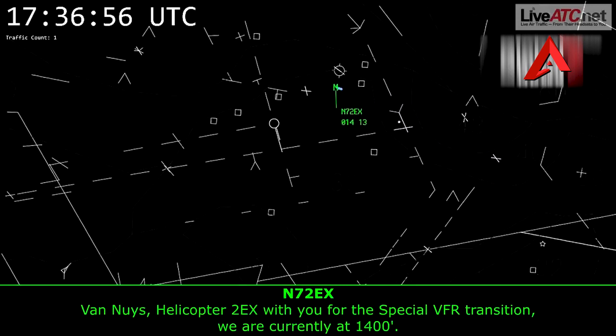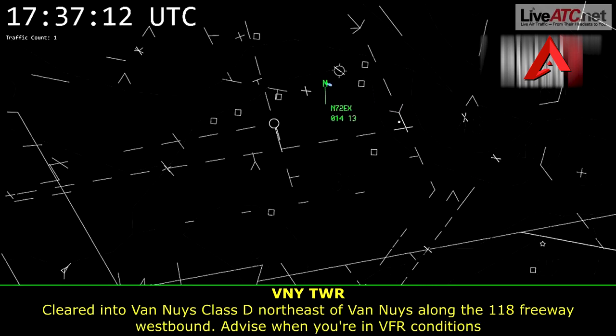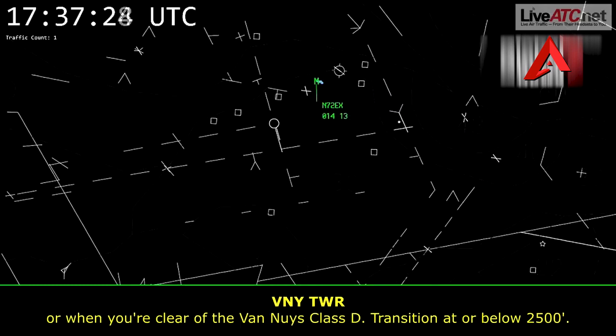Van Nuys Helicopter, 2 Echo X-ray with you for the special VFR transition. We are currently at 1,400. Helicopter 7-2 Echo X-ray, Van Nuys Tower. Wind calm, visibility 2 and a half, ceiling 1,100 overcast. Van Nuys altimeter 3016. Cleared into Van Nuys Class Delta, northeast of Van Nuys along the 118 freeway westbound. Advise when you're in VFR conditions or clear of the Van Nuys Class Delta. Transition at or below 2,500.